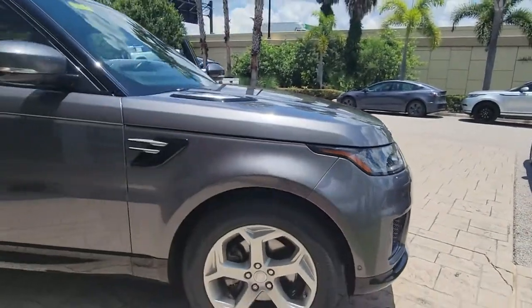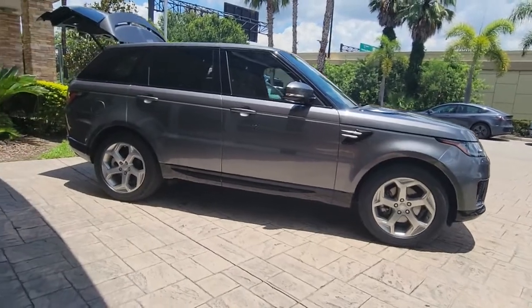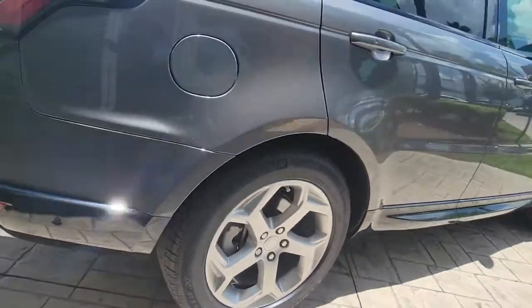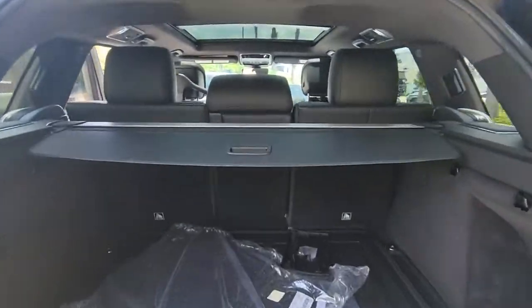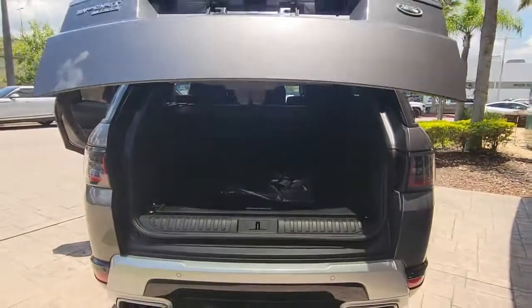Enjoy the view of this 2018 Land Rover Range Rover Sport. This vehicle still has fewer than 30,000 miles on the clock, so it won't last long. Experience premium luxury and world-class performance in this beautifully designed, seriously capable Range Rover Sport. Indulge your senses and your sense of adventure in this exceptional mid-size SUV.